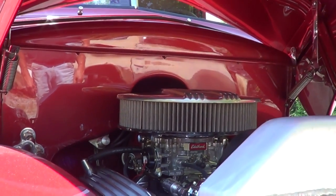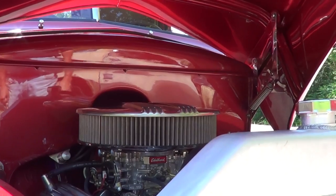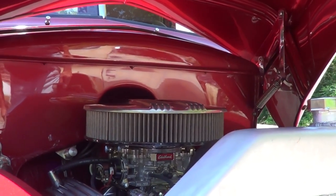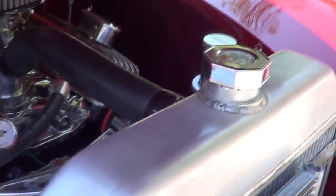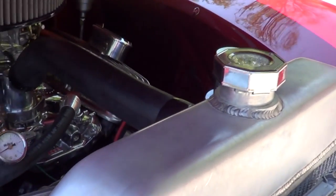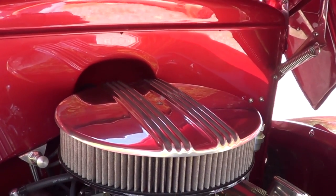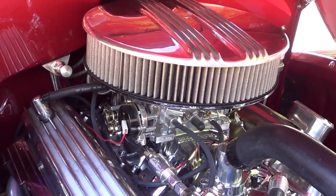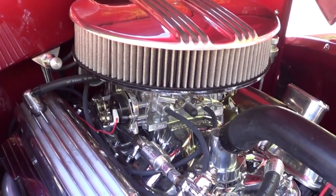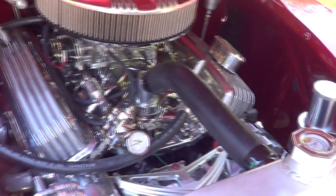Now that firewall — is that the way it was or did y'all smooth that out? We smoothed it out. We actually made a new firewall, and we modified a set of inner fenders so that they would fit the later model suspension. It has tilt wheel and it's rack and pinion. Now, there are some little cutouts on that firewall — is there a purpose for those? Yes sir, that's so that the distributor and the valve covers will fit. You have to set the engines back in these street rods to put a larger V8 in, so we moved it back. Everything fits nice, clean and tight.